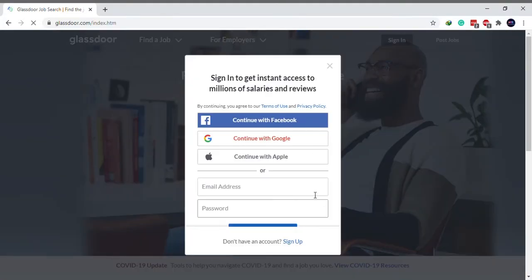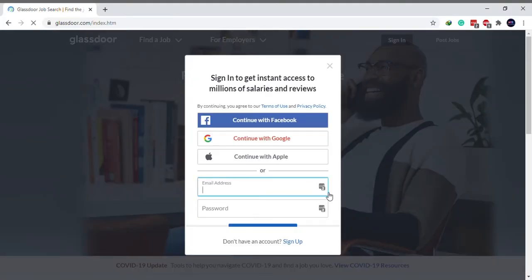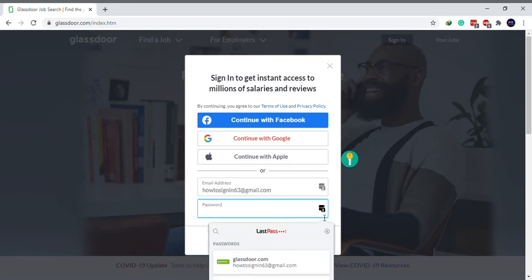Here's how to delete your Glassdoor account. Visit glassdoor.com and sign in to your account.